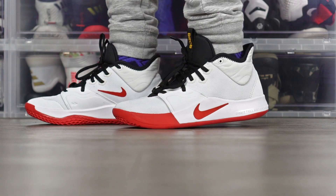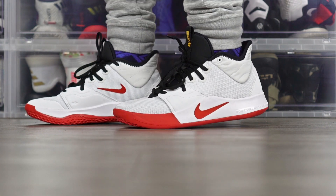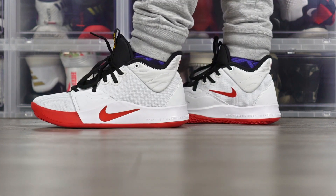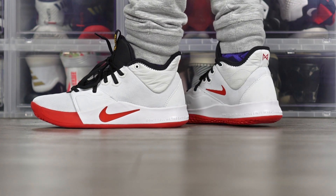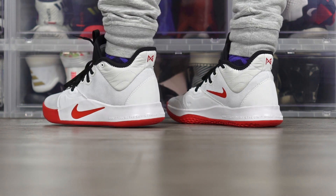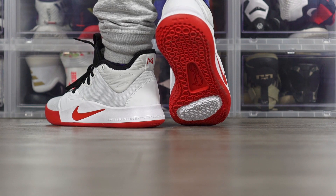Moving on to the next shoe is the PG3 — you already know. It's cool to see a signature shoe in here, which are usually top-tier prices, but it checks pretty much every category and is an awesome shoe. Awesome even at the top of the list regardless of price, which is pretty dope. The PG3s are $110 by the way. I'm very excited for the Zoom Freak too — those are coming out, I think in a couple of weeks, apparently already out in Europe.